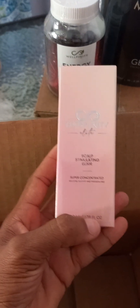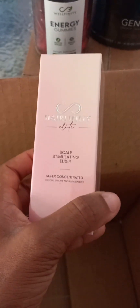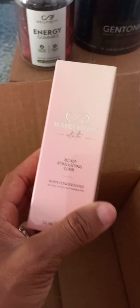We have our elixir serum, which I like to say is miracles in a bottle, because I've seen what this has done for so many people. I can't wait to see what it's going to do on my hair. Box number two is opened and the bubble wrap is coming out.